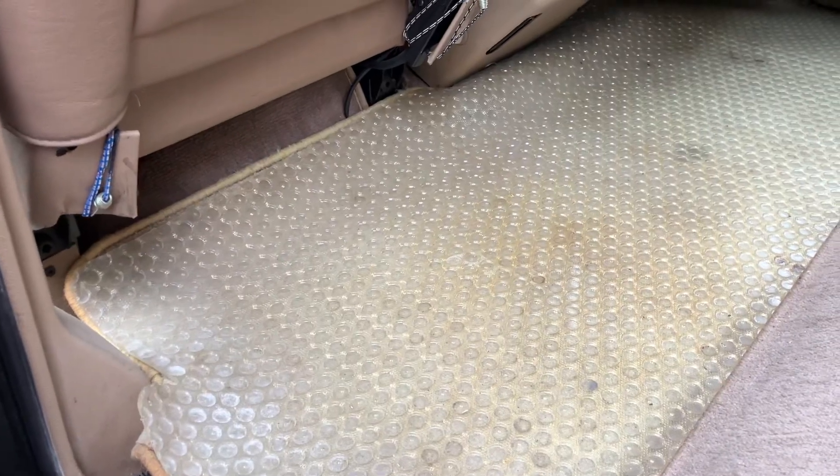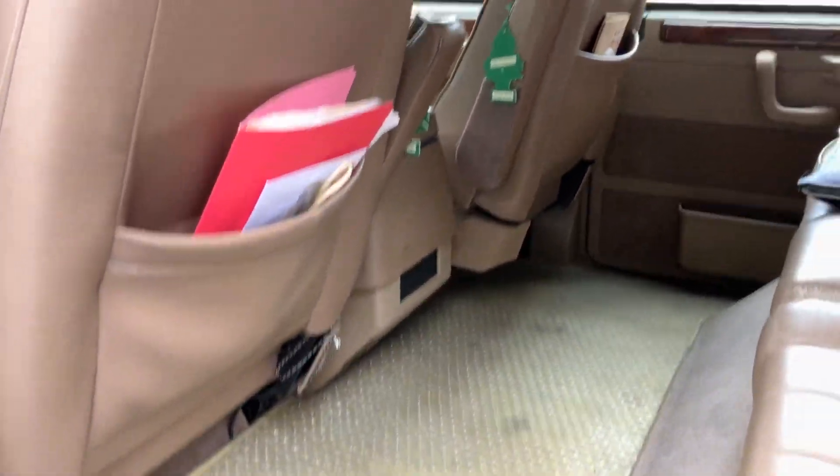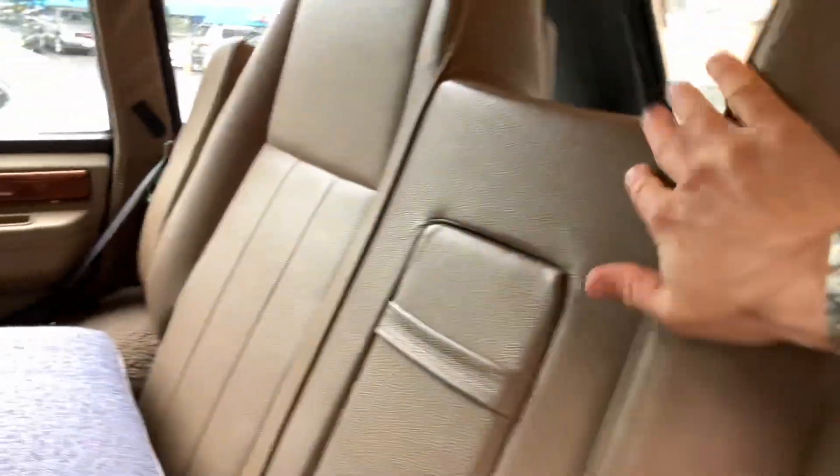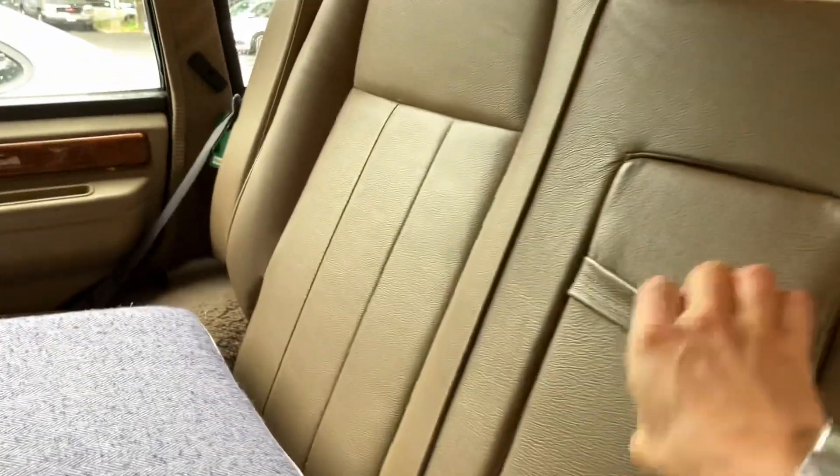Let's take a look in the back. I have custom mats here — I made it, I ordered this myself. Everything is pretty clean, this is pretty good. This is actually like new, this leather, just because it wasn't really used.